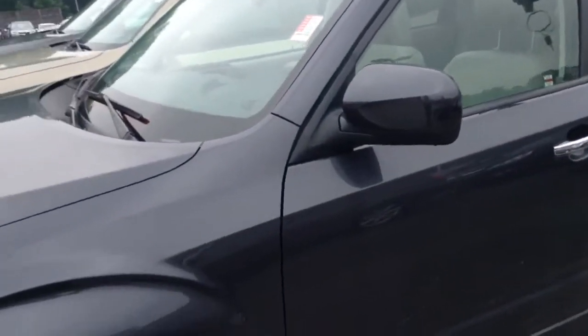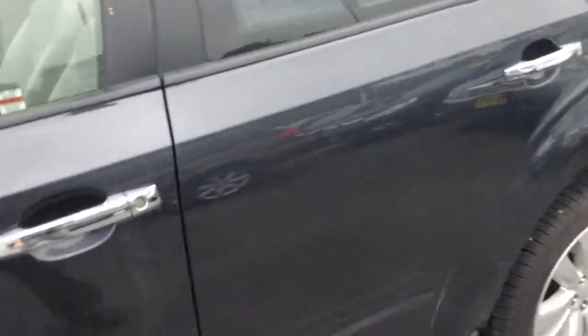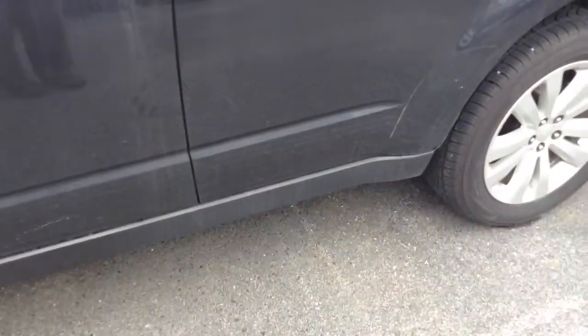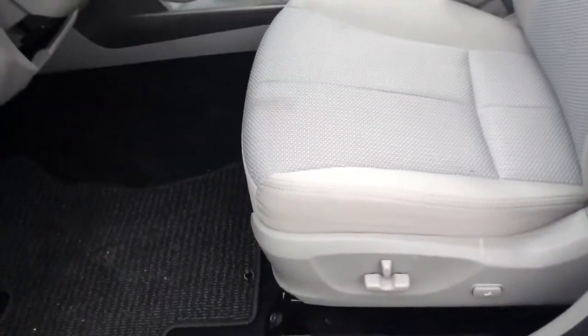It's absolutely beautiful on the outside, as you can see. It is an automatic four-door. It's called a premium. Over eight and a half inches of ground clearance on this vehicle, so it'll get through pretty much anything with the all-wheel drive. This is a premium, so it comes with the power seat that you see.